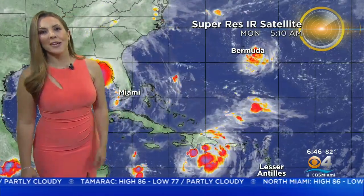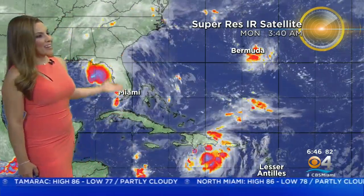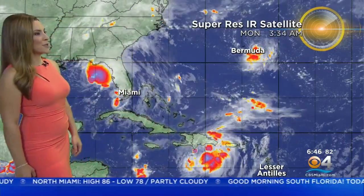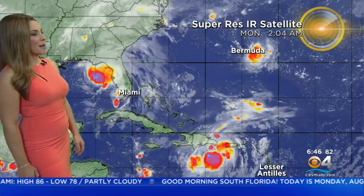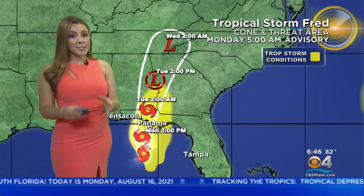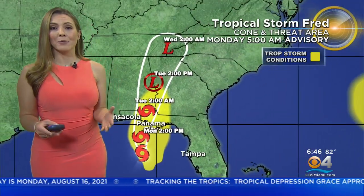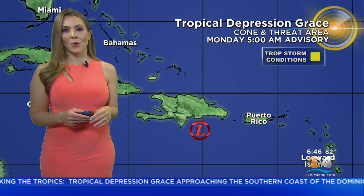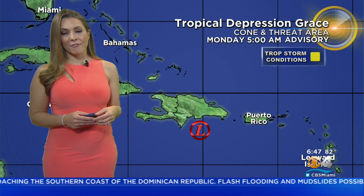Now let's talk about the tropics. We have three areas: Fred, Grace, and Tropical Depression Eight, which is very close to Bermuda. Fred is expected to make landfall late this afternoon or early evening hours as a tropical storm. Right now, maximum sustained winds are at 50 miles per hour. There are already heavy rain bands moving through parts of the panhandle — Panama City Beach, that area, even Tallahassee will get some rain due to Fred. Fred will continue to move northward and eventually become a remnant low.